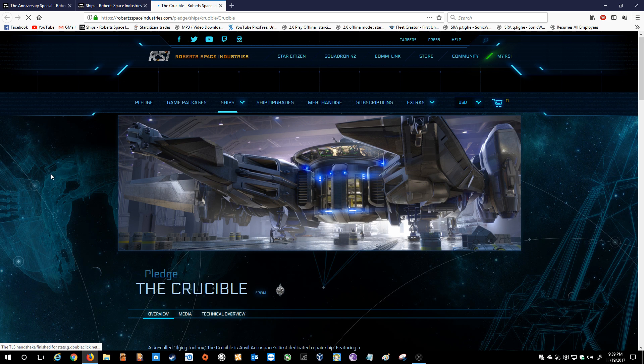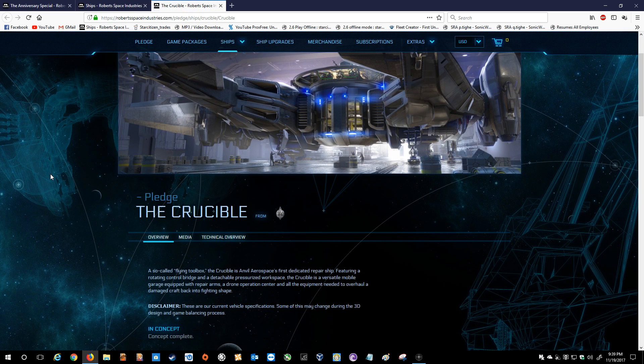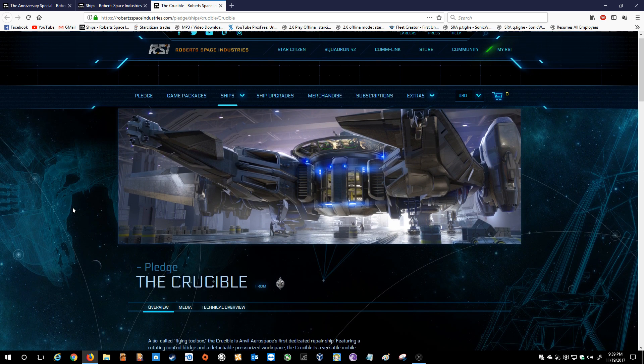Rounding out the Anvil list — the Crucible. A so-called flying toolbox, the Crucible is Anvil Aerospace's first dedicated repair ship, featuring a rotating control bridge and a detachable pressurized workspace. The Crucible is a versatile mobile garage equipped with repair arms, a drone operations center, and all the equipment needed to overhaul a damaged craft back into fighting shape.